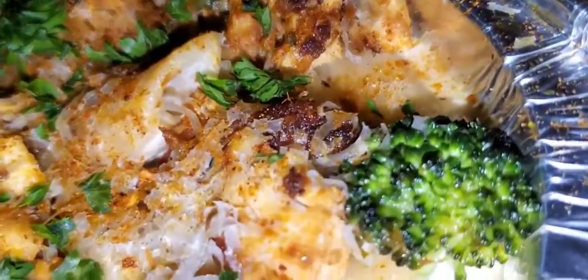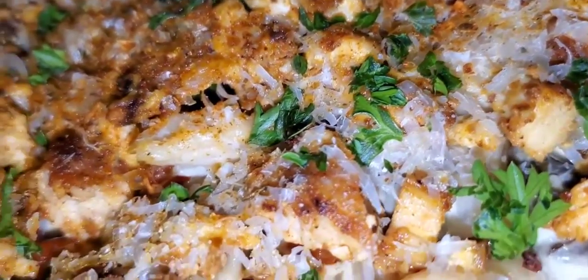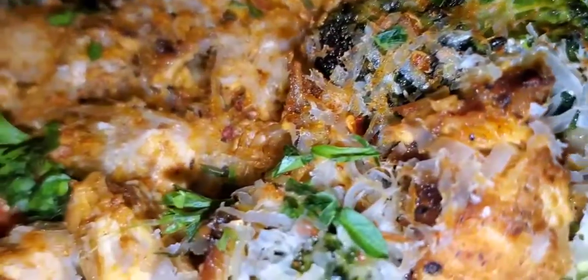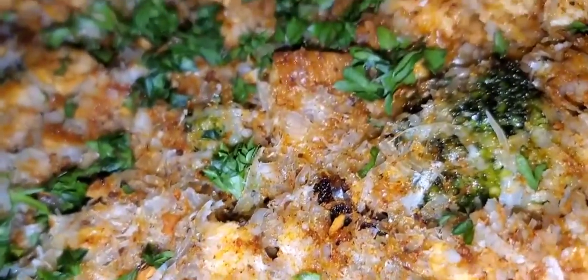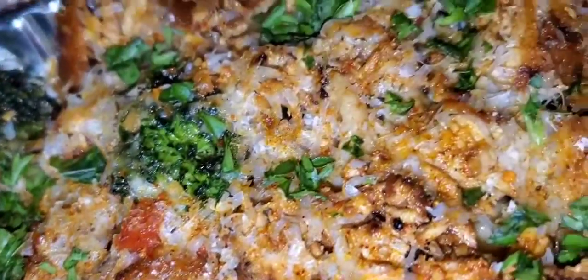Inside, I got pan-seared broccoli, diced blackened chicken breast, red bell peppers, sliced mushrooms, penne noodles, homemade creamy alfredo sauce, freshly grated Parmesan cheese, freshly chopped.